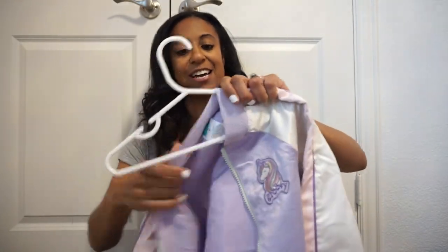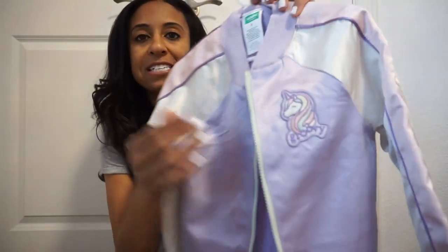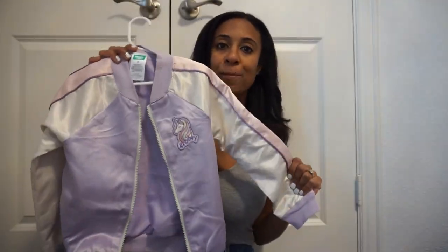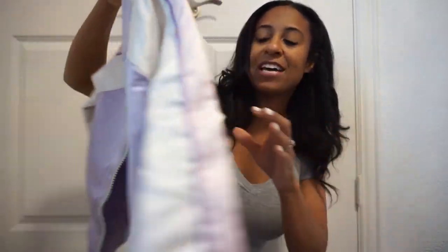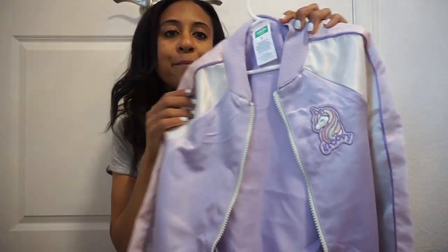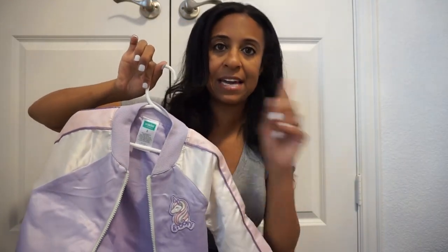Next, I love this little thin lightweight jacket from Walmart. My daughter is obsessed with unicorns, anything that sparkles, rainbows — so we picked up this unicorn jacket. It looks like a little bomber jacket in purple, pink and white. It reminds me of my Letterman's jacket from high school, and I love the little cute patch on it. I want to say this was $14.99, but don't hold me to it.